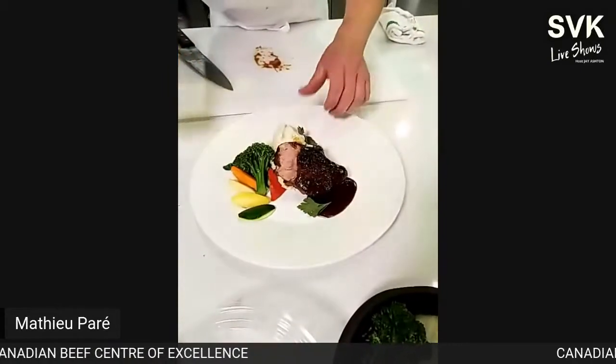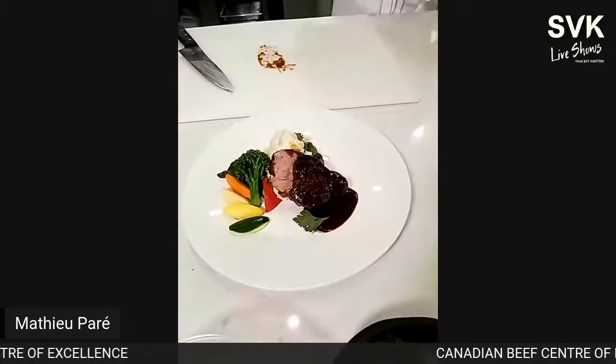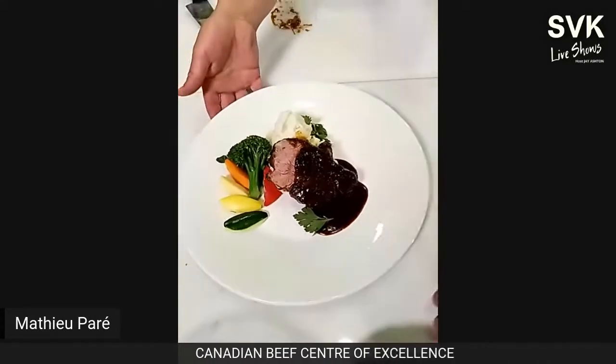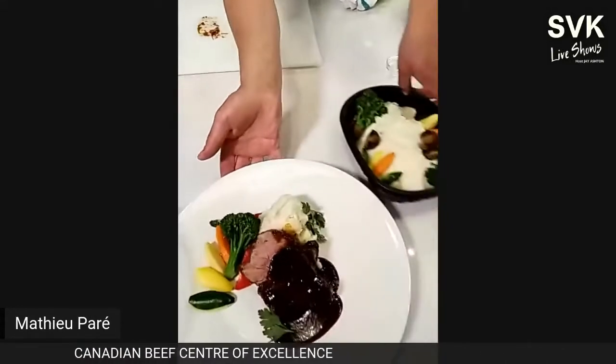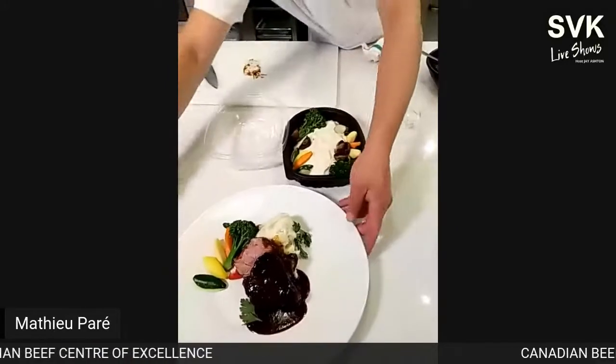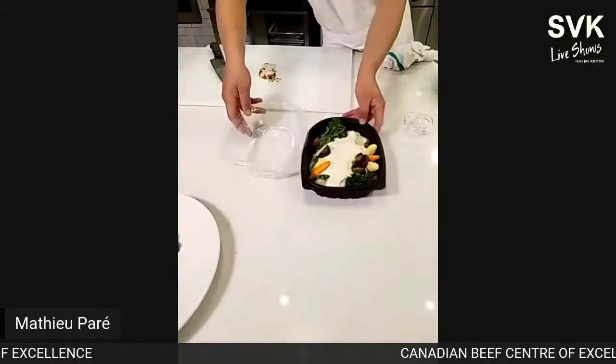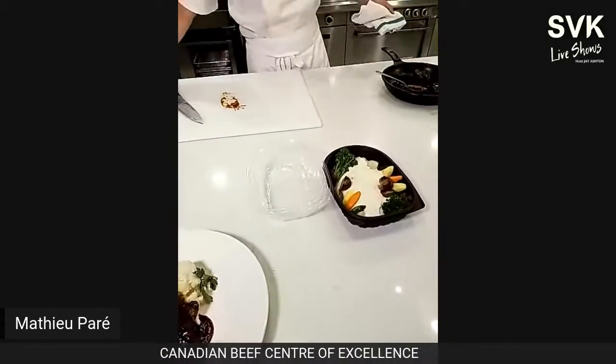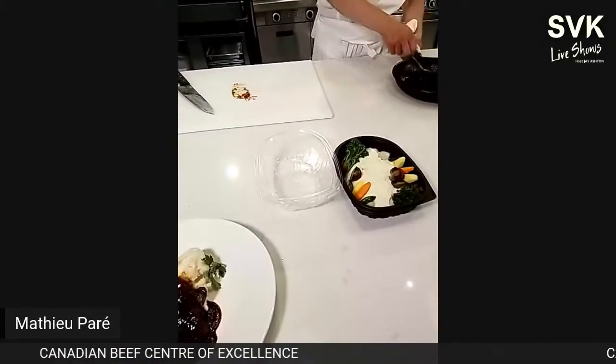Canadian beef. With a little garnish — broccolini, turned vegetables for that French bouquetière style — this is our in-house dining option. And then we'll do the takeout version too — something I'd love to eat at home.